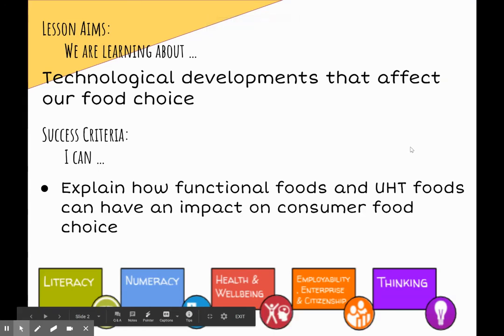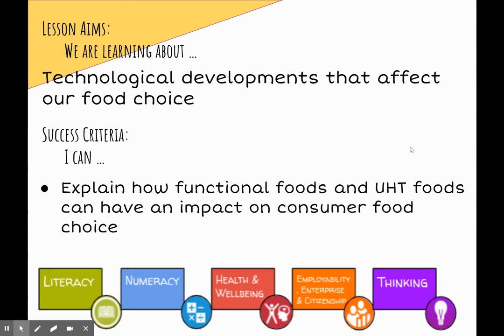Hello, today we are looking at technological developments that will affect our food choice. By the end of today we will be able to explain how functional foods and UHT foods can have an impact on consumer food choice.